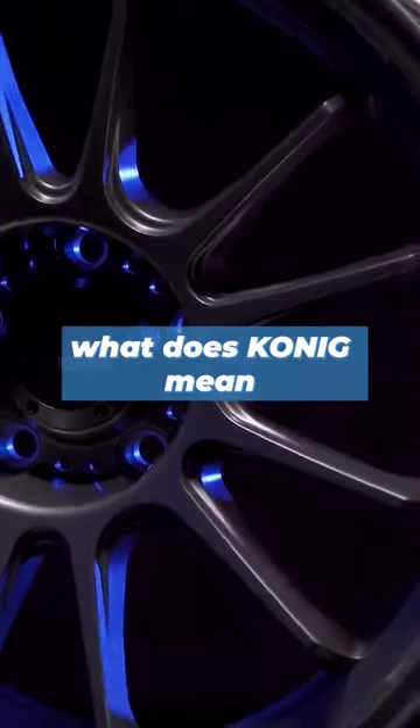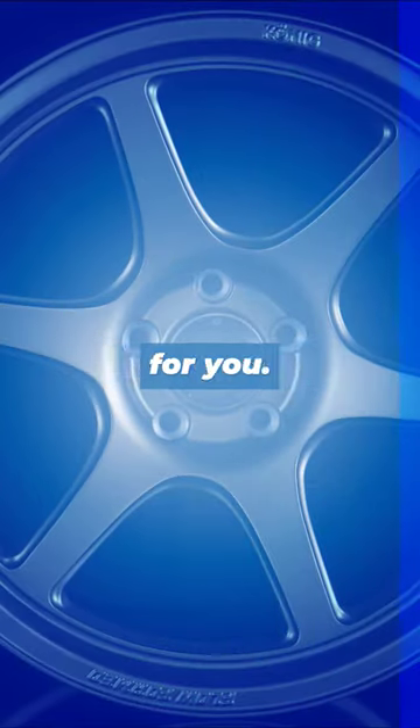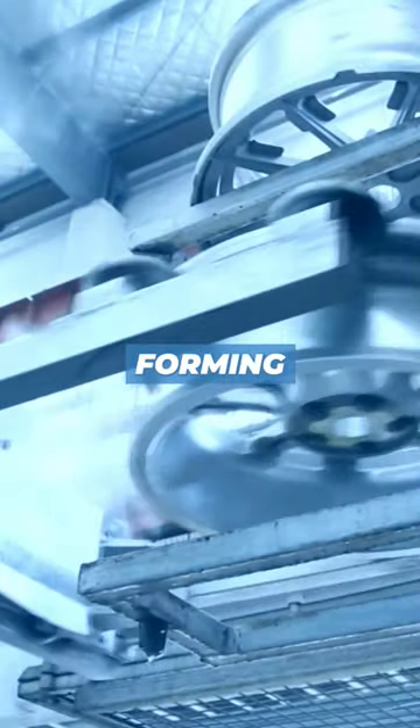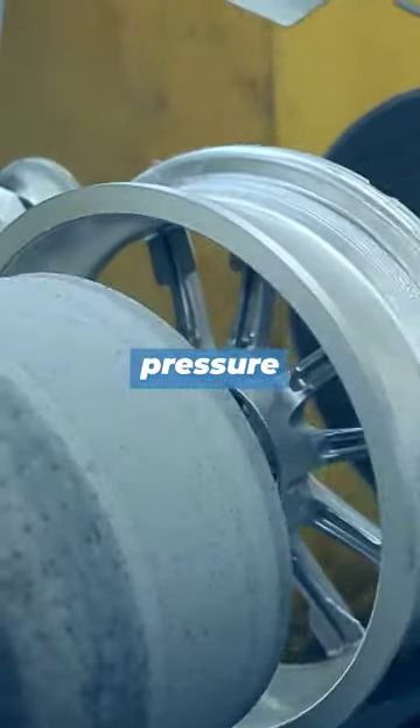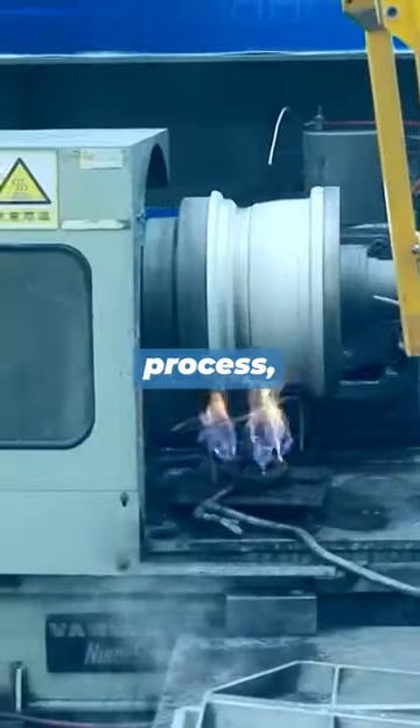A lot of people have been asking what Koenig means when they say flow-forming technology. Let me break it down for you. The process that Koenig uses, called flow-forming technology, applies pressure to the inner barrel of the wheel while it's spinning and after the casting process.